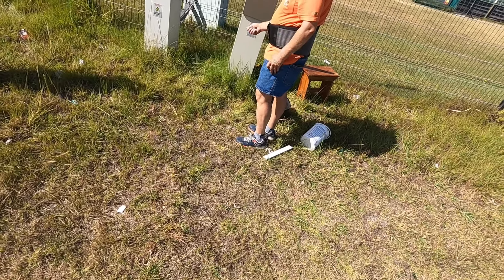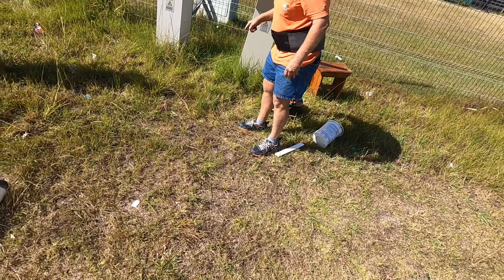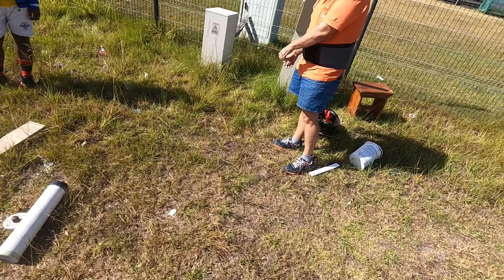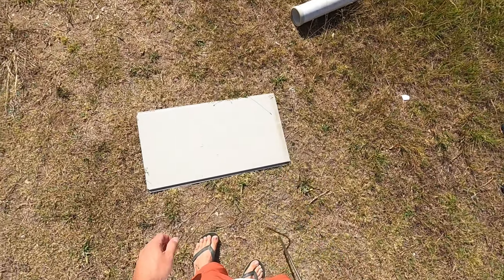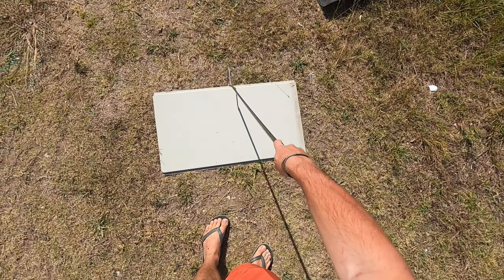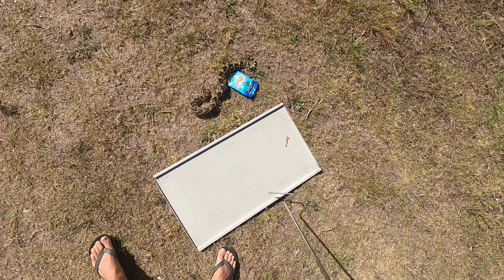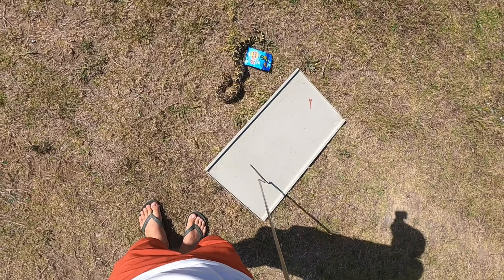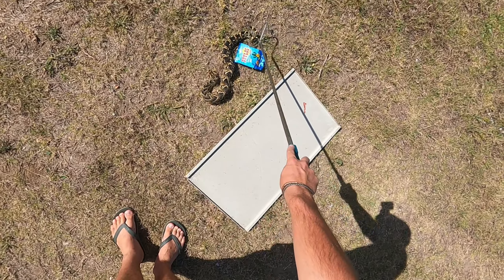I just coaxed him out with a stick, and he came out. Then he started going through and I grabbed him by the tail and put him down, but he was getting a bit agitated. There's a nice size injury to his back there. Sorry man, I didn't mean to hurt you.